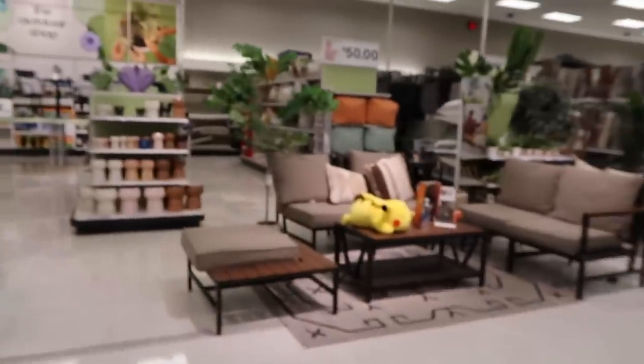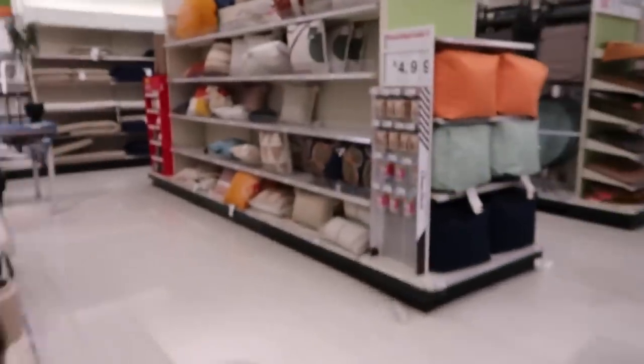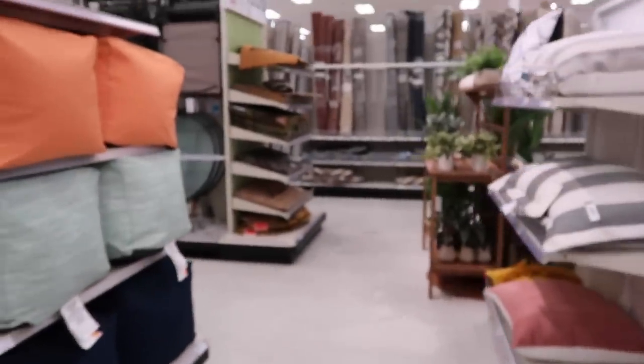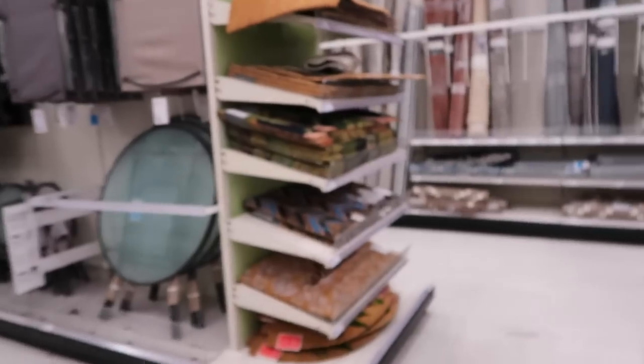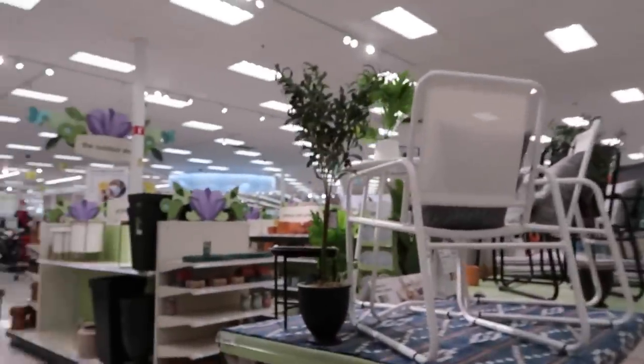I am just ready to get home and start working on this project. I'm going to do one pot at a time so I don't have to buy multiple buckets — I'll do one and then move on to the next. Since we are doing a little patio refresh, I thought, why not check out the patio area at Target? The only thing is I didn't bring a cart, so hopefully I don't find anything. I'm getting my steps in — let's see if they have anything cute.